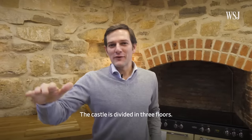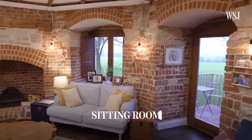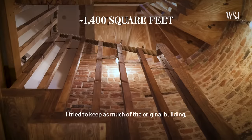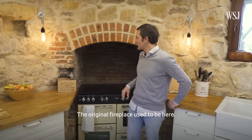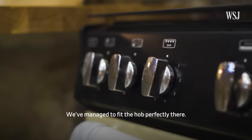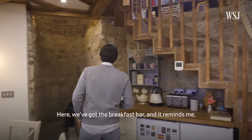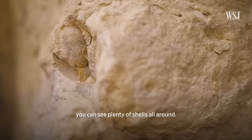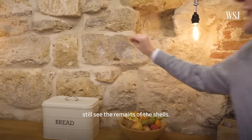The castle is divided into three floors. We've got the kitchen and dining on this level, then a seating room and two bedrooms. I tried to keep as much of the original building fabric as I could. The original fireplace used to be here — we've managed to fit the hob perfectly there. You can see plenty of shells all around, from the Jurassic era.